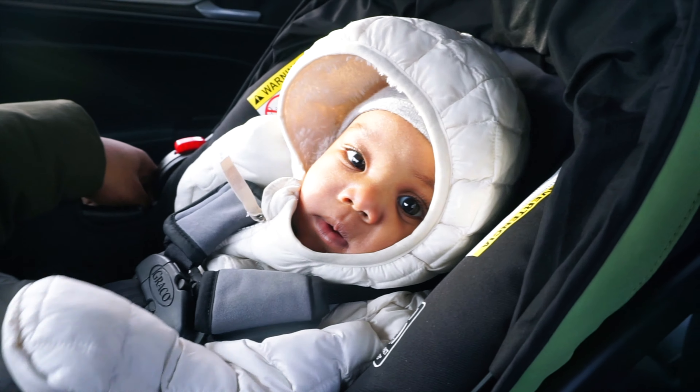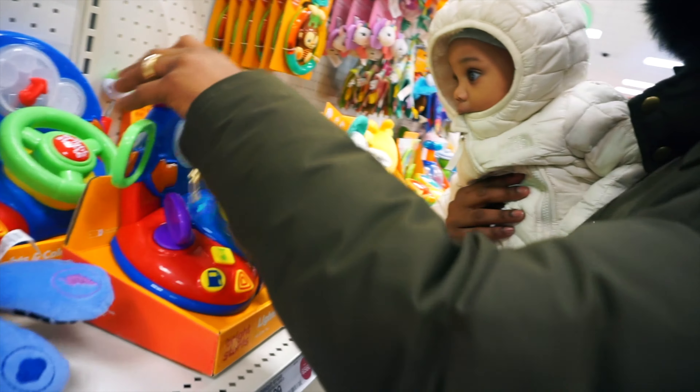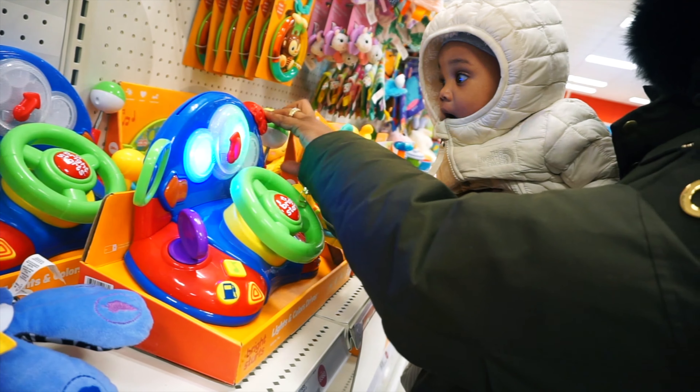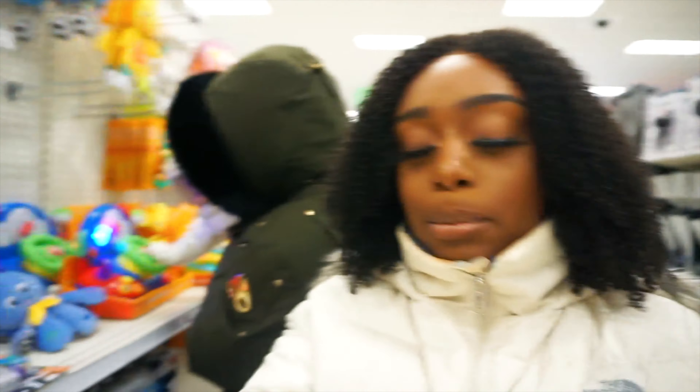That went extremely well — we got a sneak peek of the photos and they were so beautiful! Mama did so good, Dada did so good.